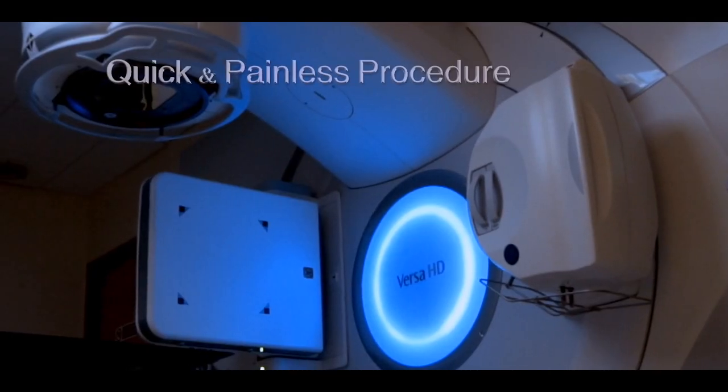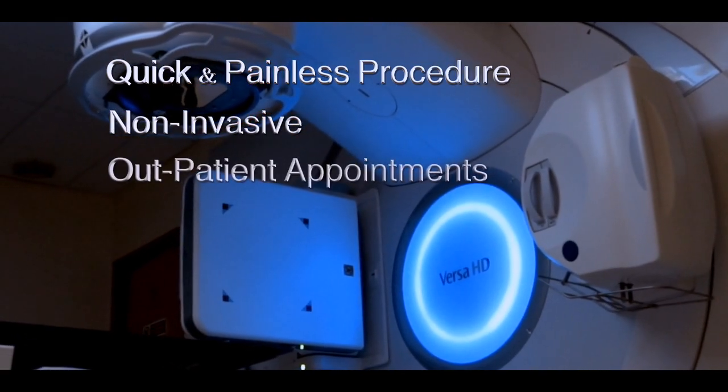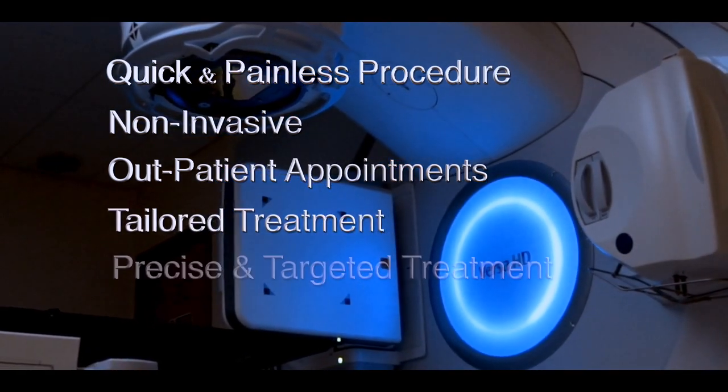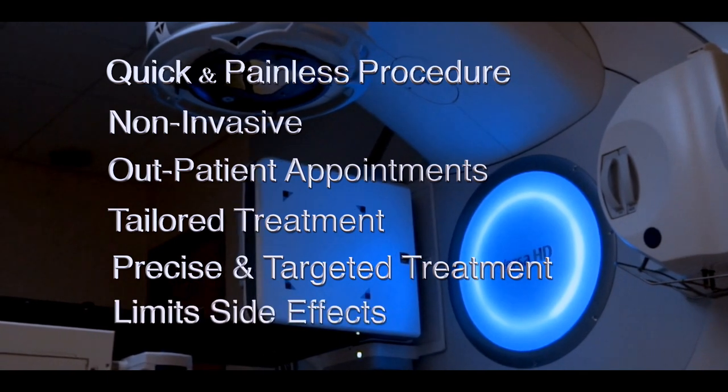Overall, radiotherapy is quick, painless and non-invasive, with most treatment given as an outpatient. All treatment is tailored to your individual needs and, as the treatment is targeted to the treatment area only, it limits the potential of side effects.